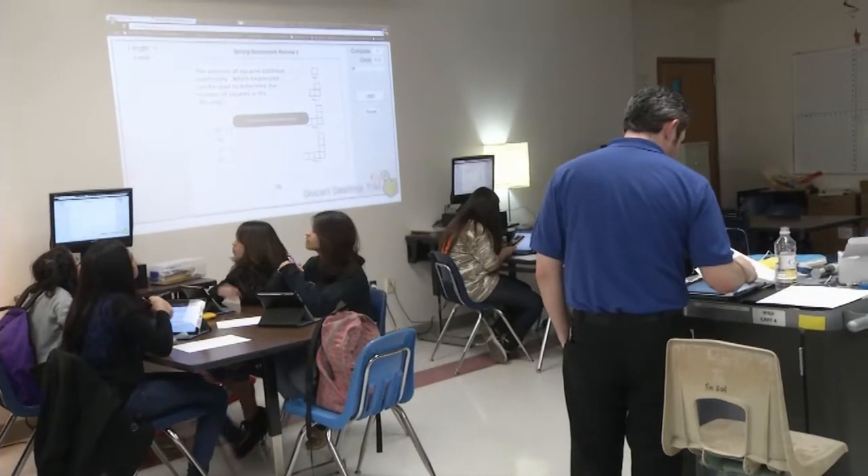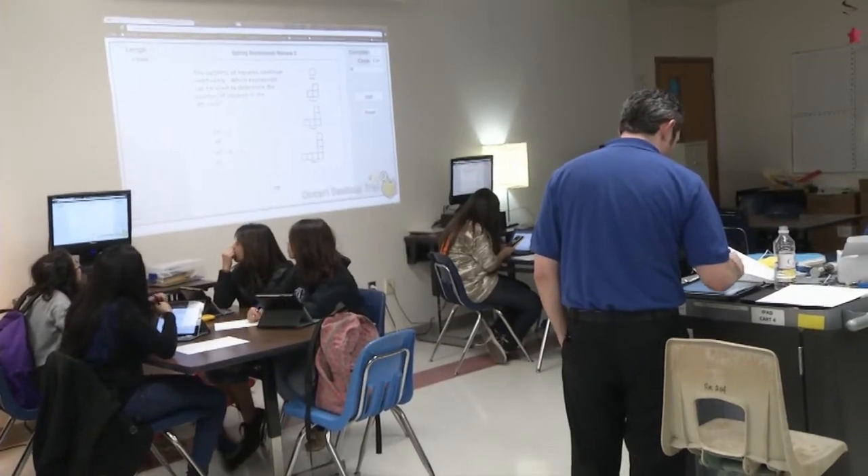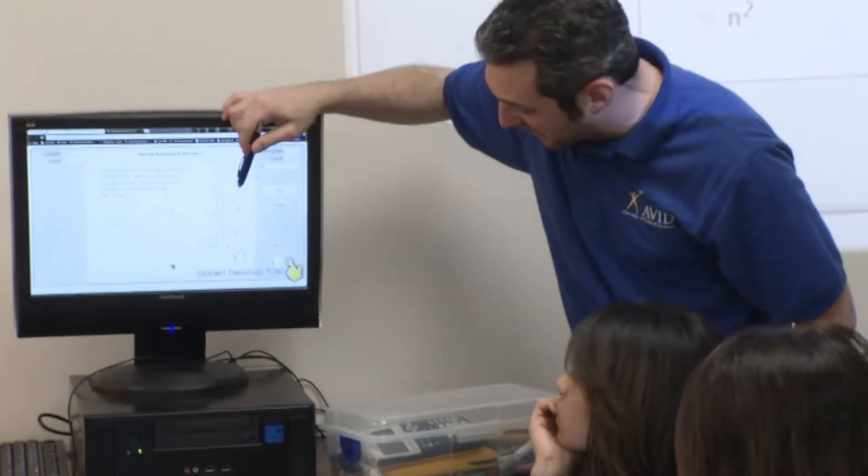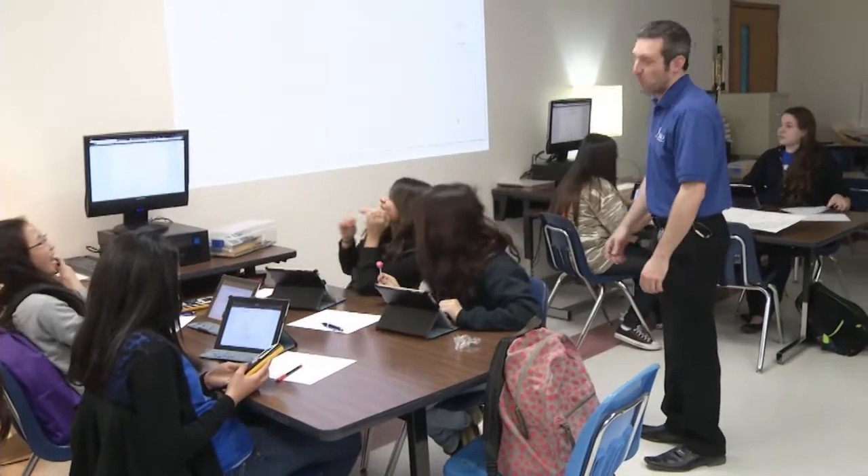It's different because in other classes we would always use paper. Especially now that we get to work with our groups — Mr. C likes us to work with our groups and talk. He doesn't like the class to be quiet because he knows we're all discussing our assignments. My group tries to always be on the same question and at the same level. Whenever I don't understand something, or my group doesn't understand something, we first try to work together. If we still don't get it, then we ask Mr. C, and he shows us on the computer at our end of the table.